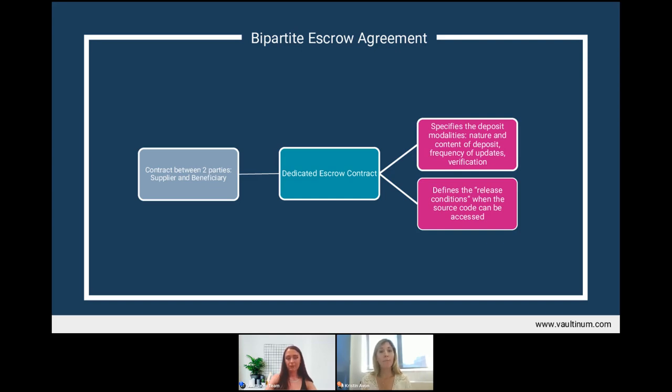In general, the tripartite agreement is the most secure for beneficiaries because the escrow agent has a more active role in monitoring and informing the beneficiary of a failure to deposit updates or a failure to pay. And if there is a failure to pay by the supplier, the escrow agent will inform the beneficiary, who can always pay on their behalf to keep the contract in force.